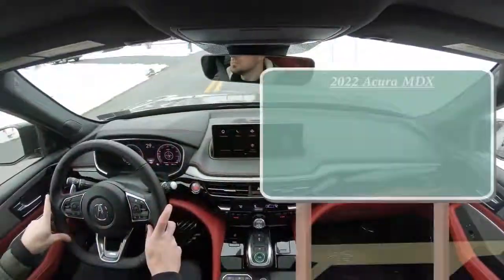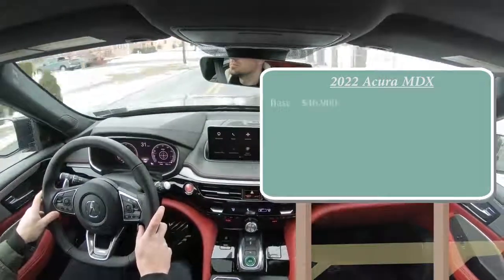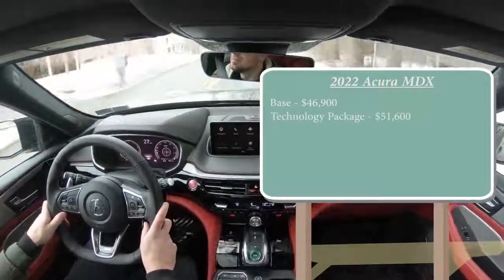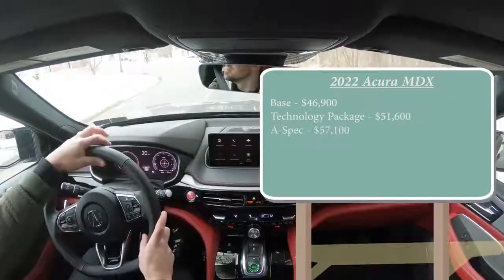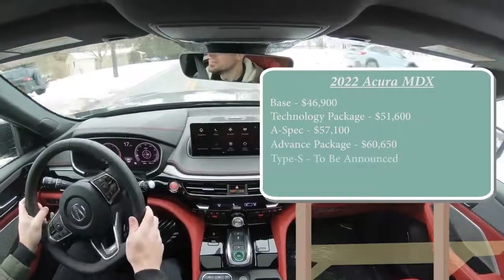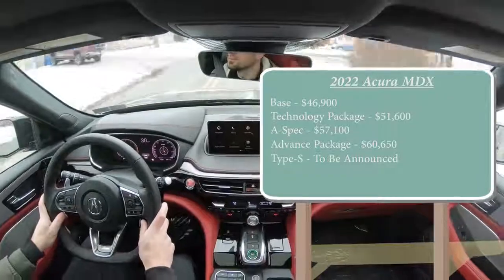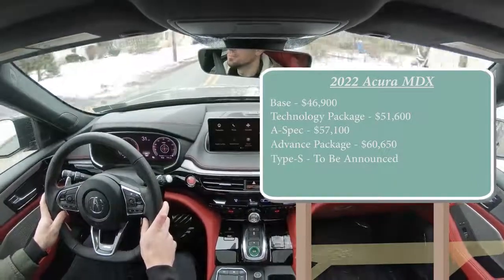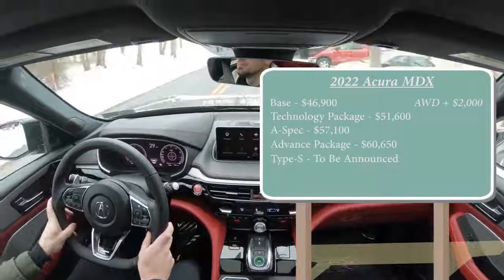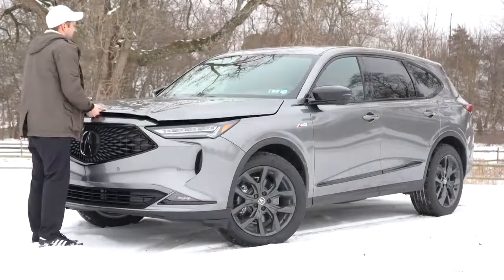Let's start with pricing. There are several different trim levels for the 2022 MDX: the base trim starting at $46,900, then the Technology package for $51,600, the A-Spec — which is the one we have today — going for $57,100, the Advanced package for $60,650, and then there is the Type S which isn't out yet. Those first two trims were priced for the front-wheel-drive configuration; if you want all-wheel drive, simply add $2,000. However, the A-Spec and Advanced packages come standard with all-wheel drive.